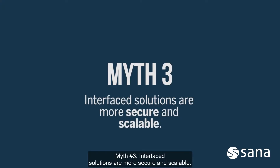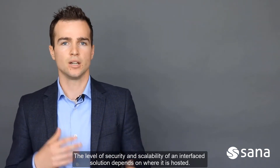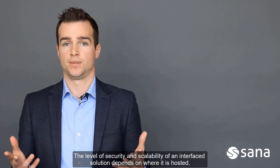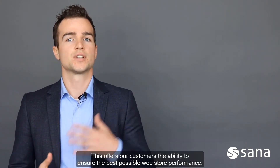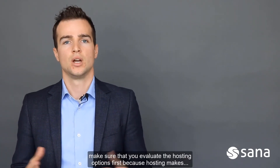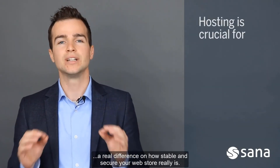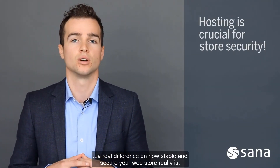Myth 3: Interfaced solutions are more secure and scalable. The level of security and scalability of an interfaced solution depends on where it is hosted. SANA, for example, hosts with Microsoft Azure. This offers our customers the ability to ensure the best possible web store performance. Microsoft also ensures failover protection with Azure for any disaster recovery, which eliminates security risks. So when you're looking at your e-commerce solutions, make sure that you evaluate the hosting options first, because hosting makes a real difference on how stable and secure your web store really is.